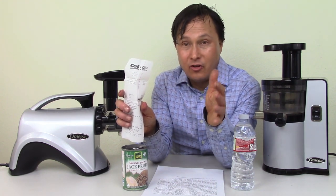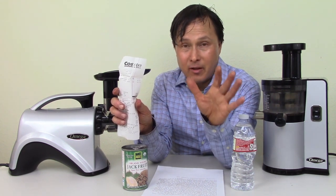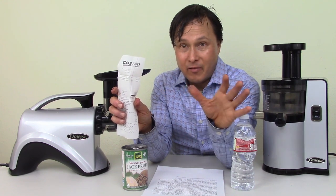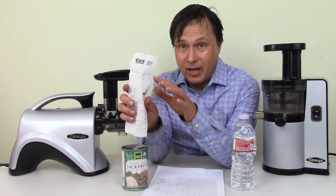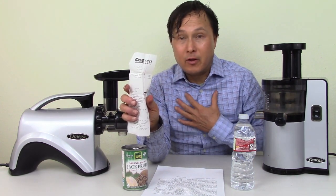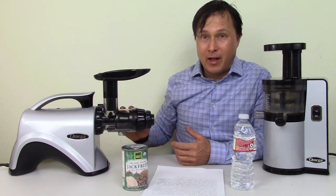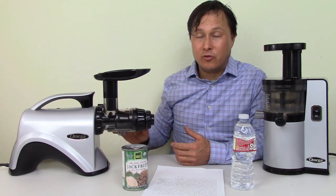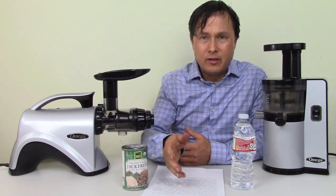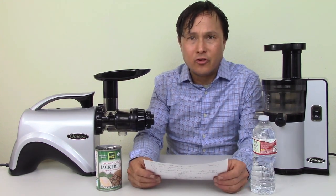Normally I just tell the cashier I don't need the receipt. I'm more concerned about touching receipts than the plastic content in some juicers — but it depends on what juicer you get. Anyway, let's read the statement from Omega. So the question is: are Omega juicers BPA-free?